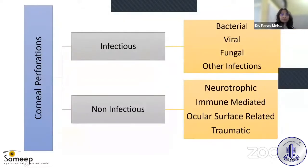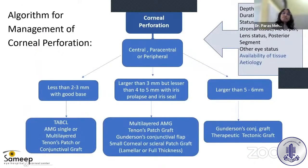Broadly, corneal perforations can be classified as infectious and non-infectious. Infectious causes include bacterial, viral, fungal, or parasitic infections. Non-infectious cases could be due to neurotrophic causes, immune-mediated causes secondary to Sjögren's syndrome, rheumatoid arthritis, or other collagen vascular diseases, or often surface-related or traumatic causes.